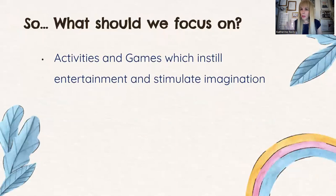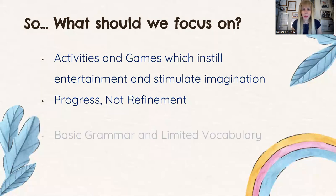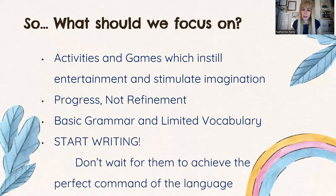We should start focusing on activities and games which will instill entertainment. We want to trigger their imagination so students are passionate about what they're doing. We want progress, not refinement. In answer to the first question in our contents: start writing on the first day. Even if it's two words, three words, one sentence — we want progress. If you're waiting for the perfect day for them to achieve perfect command of the English language, that's never going to happen. We are going to start off with basic grammar and limited vocabulary. If you let two or three years pass without focusing on writing, students will not be capable at higher levels to follow the materials you'll be teaching them.